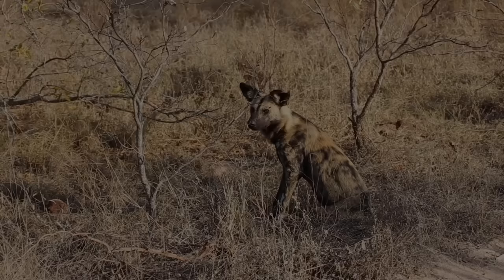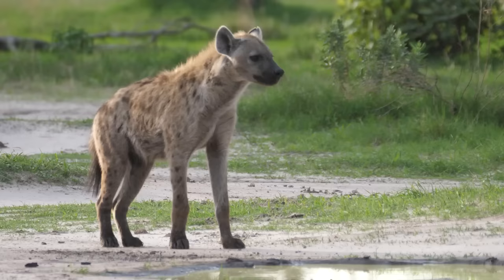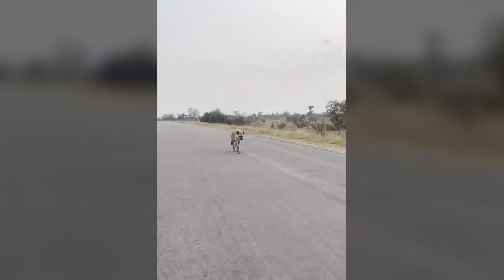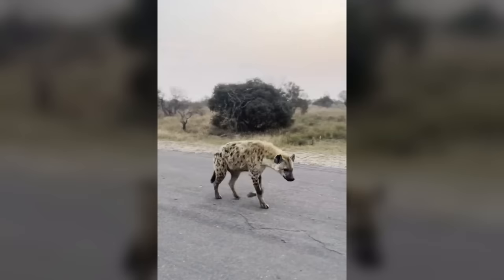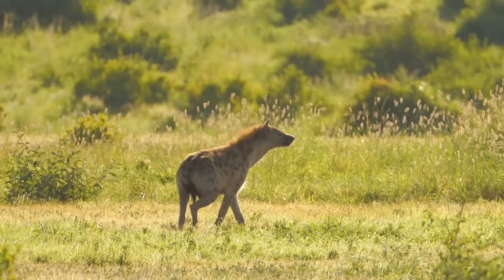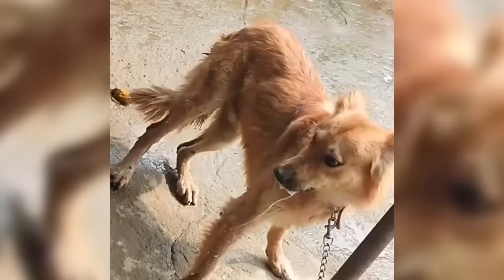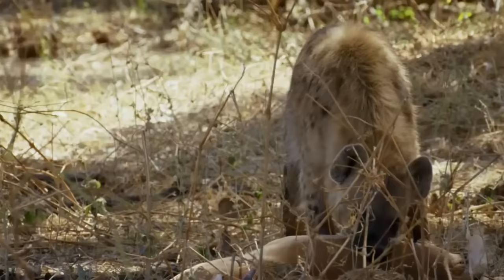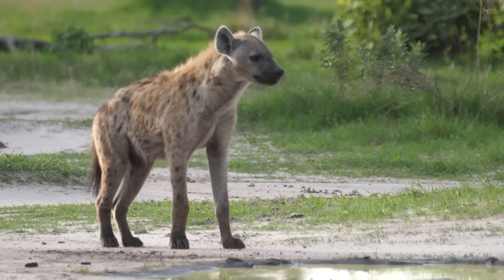Hyena. Hyenas are easily one of the most awful creatures — so much so, even the animal kingdom doesn't like them. A hyena infiltrated an Indian village, prowling the roads and raiding houses until it was finally caught. But we all know its close appearance to some type of rabid dog isn't the only reason to be afraid. Hyenas are known to steal prey from animals and man, and to make the embarrassment worse, it laughs instead of barking.